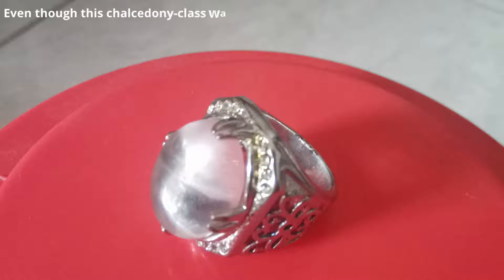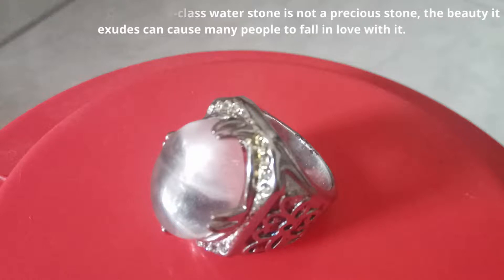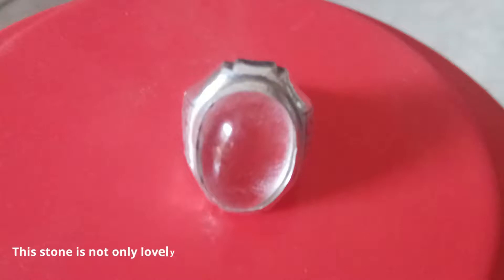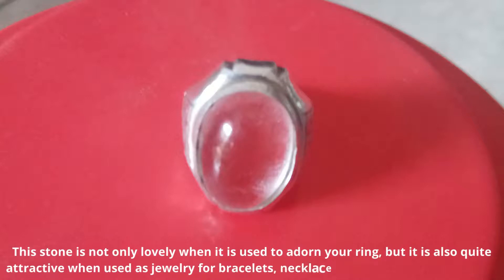Even though this chalcedony class water stone is not a precious stone, the beauty it exudes can cause many people to fall in love with it. This stone is not only lovely when used to adorn a ring, but is also quite attractive when used as jewelry for bracelets, necklace pendants, or even earrings.